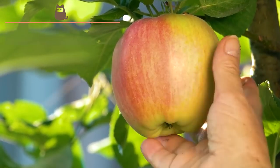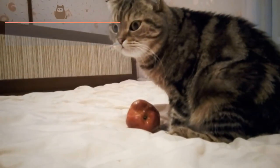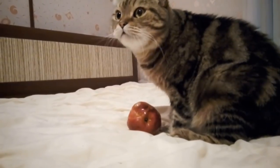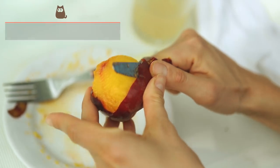Apple: The apple also provides significant amounts of vitamin C, calcium and other minerals. In addition, it helps regulate intestinal transit thanks to its digestive properties, similar to the pear.